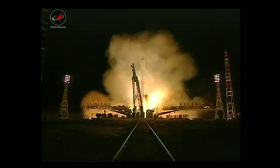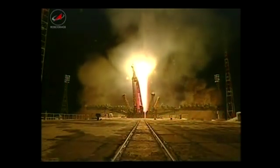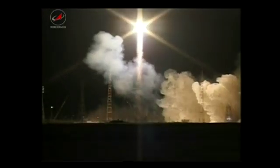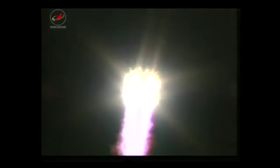The International Space Station Progress 46 cargo craft is also on its way to the International Space Station today. It launched late yesterday at 5:06 p.m. Central Time from the Baikonur Cosmodrome in Kazakhstan. After reaching orbit and deploying its solar arrays and navigational antennas, the Progress will conduct two automated rendezvous burns to fine-tune its path. Another burn is scheduled for later this afternoon, with docking to the Pirs docking compartment scheduled for tomorrow at 6 p.m. Central Time.